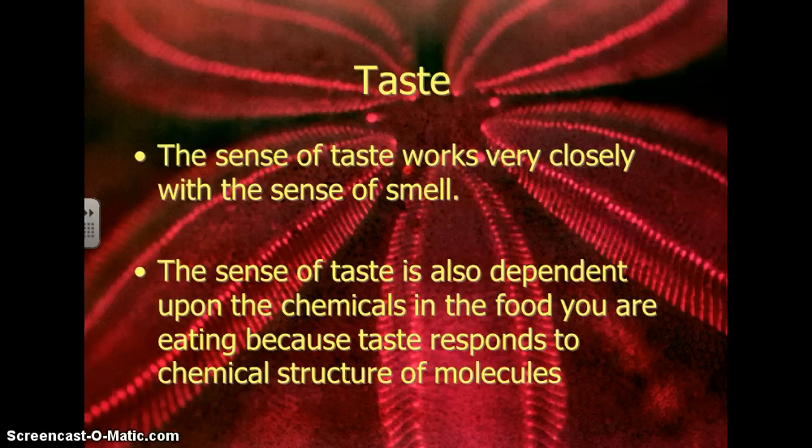We're going to start with taste. The sense of taste works very closely with the sense of smell. You probably know that if you've ever had a cold and had a stuffy nose, things haven't tasted quite as good as they usually do. Your sense of taste is also very dependent upon the chemicals in the foods you're eating, because taste responds to the chemical structure of molecules. This is how chemistry is still involved in biology.